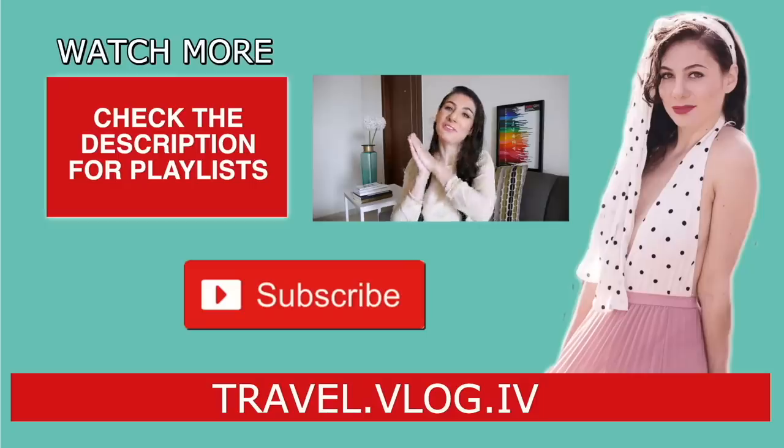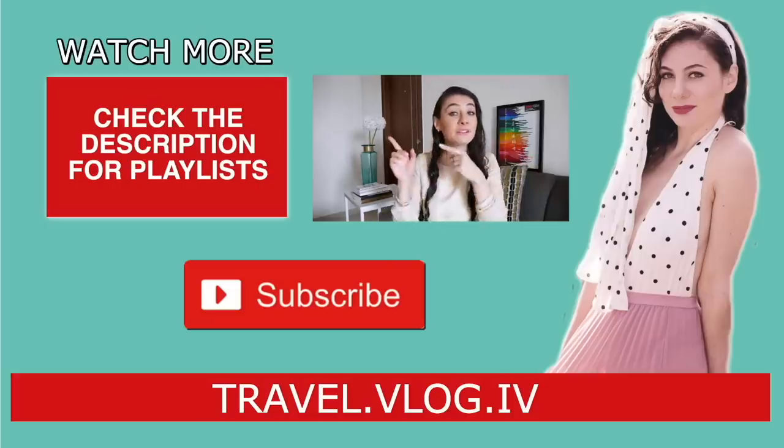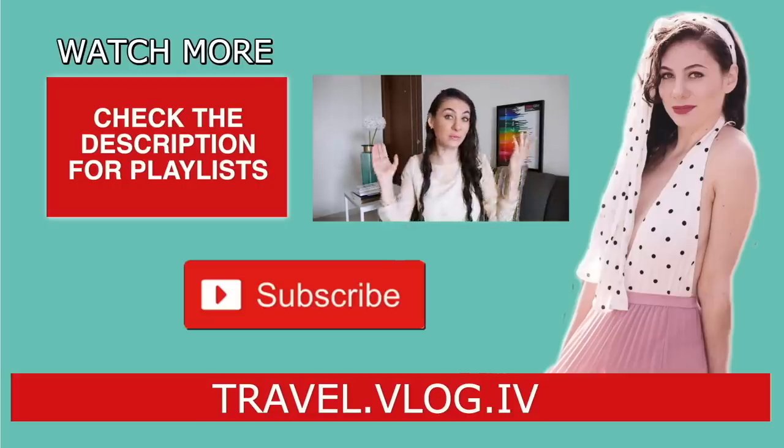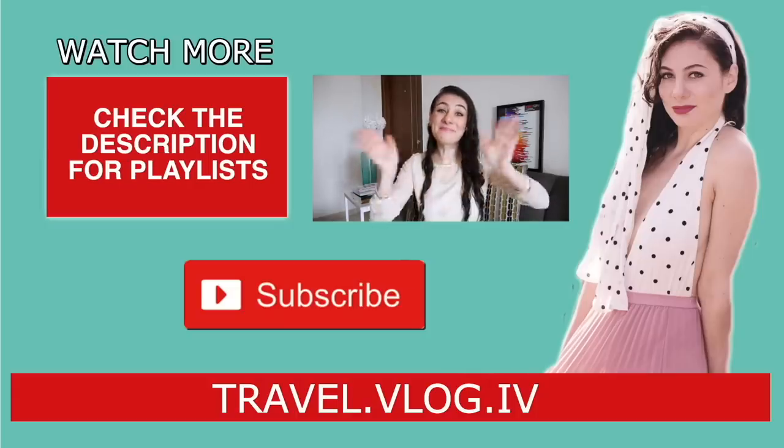Maybe we are even going saree shopping again, and of course there's going to be some amazing Kerala food involved. So if you would like to travel along, make sure to subscribe to my channel and click the little bell icon to get notifications whenever I post a new video. If this video was helpful, make sure to put a thumbs up. Thank you so much for watching and I will see you next time. Bye!